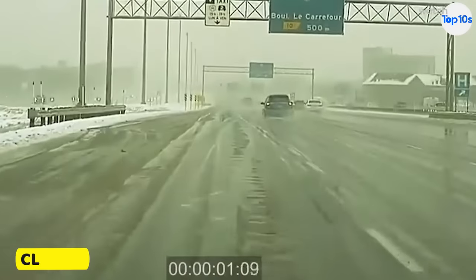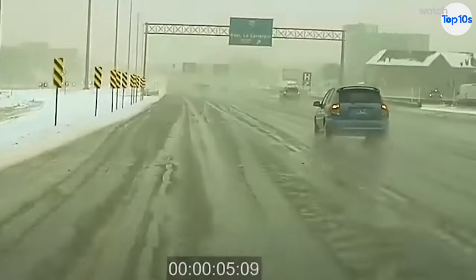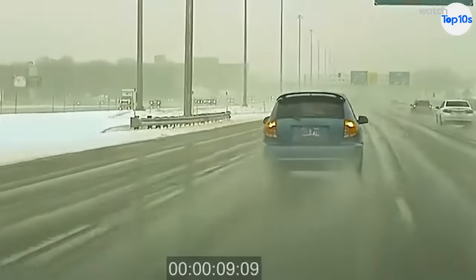Here we see another Model 3 in Autopilot driving through treacherous weather. It loses control on the ice before quickly regaining control on its own in just seconds.